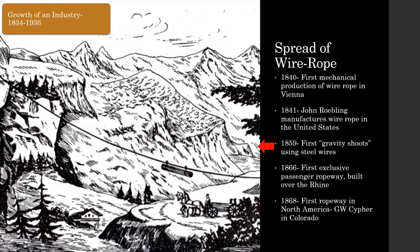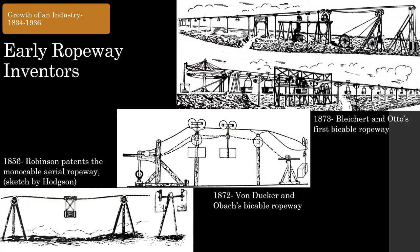The very first passenger-specific ropeway was built over the Rhine in Germany in 1866, powered by hand with a two-person cabin. An important milestone occurred in 1868, when mining engineer G.W. Seifer built the first ropeway in North America at the Brown Silver Mining Company in Clear Creek County, Colorado — a bi-cable, gravity-powered system built independently from the early inventors in Europe. The first ropeway patent went to an Englishman named Robinson for the monocable aerial ropeway. In 1872, a bi-cable ropeway at Metz, France by Freiherr von Ducker used screw-type grips patented by Theobald Obach — the first known use of detachable grips. One year later, Bleichert and Otto invented a way to tension the ropes and patented the bi-cable ropeway. The Bleichert firm would later build over 5,000 ropeways around the world.